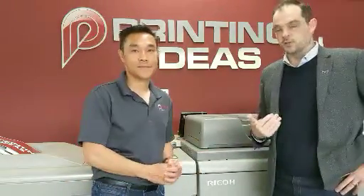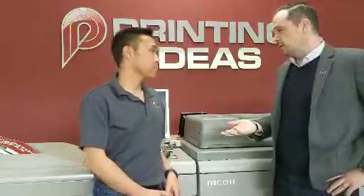Hi, I'm Rob Whitman with Dutco Reagan Homes and Investments. I'm here with our printer, Steve Huey, of Printing Ideas in Fairfax. Steve, tell us a little bit about your business.